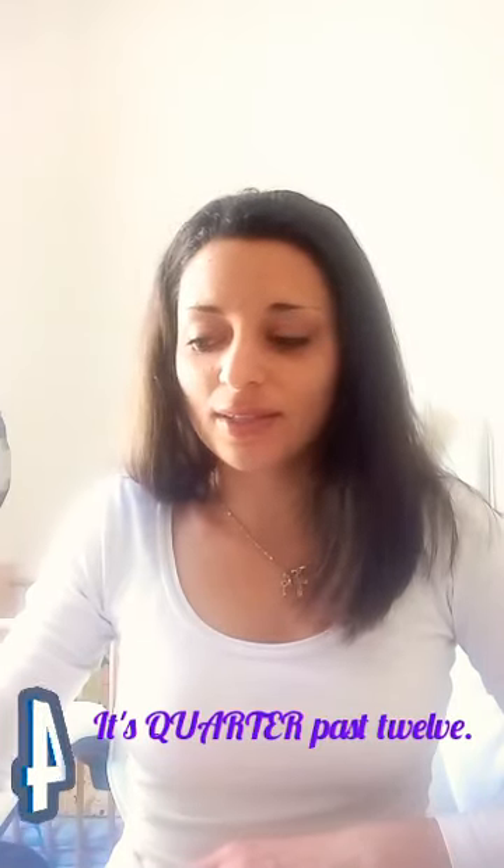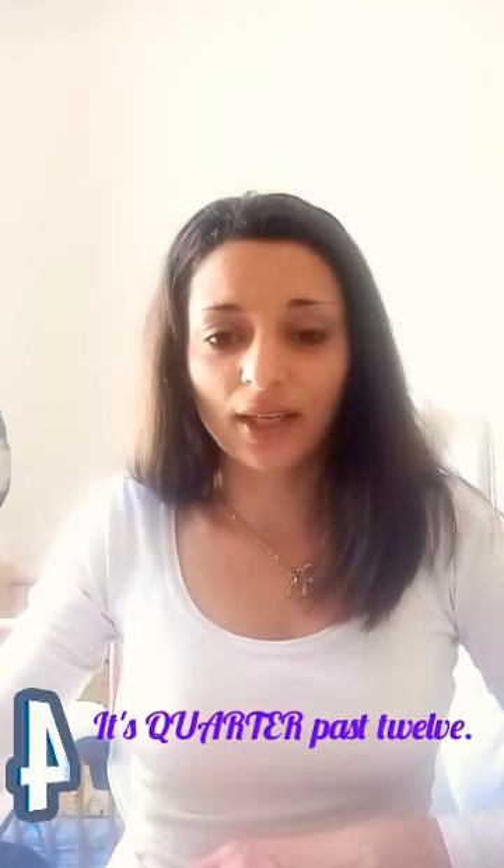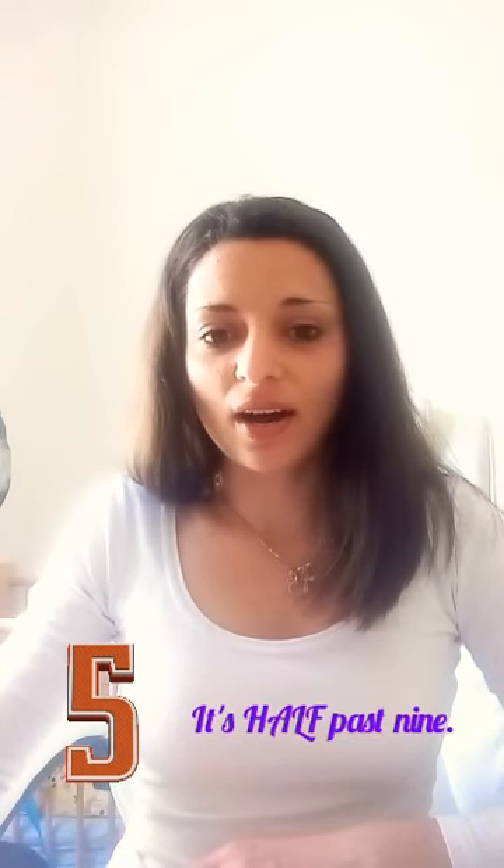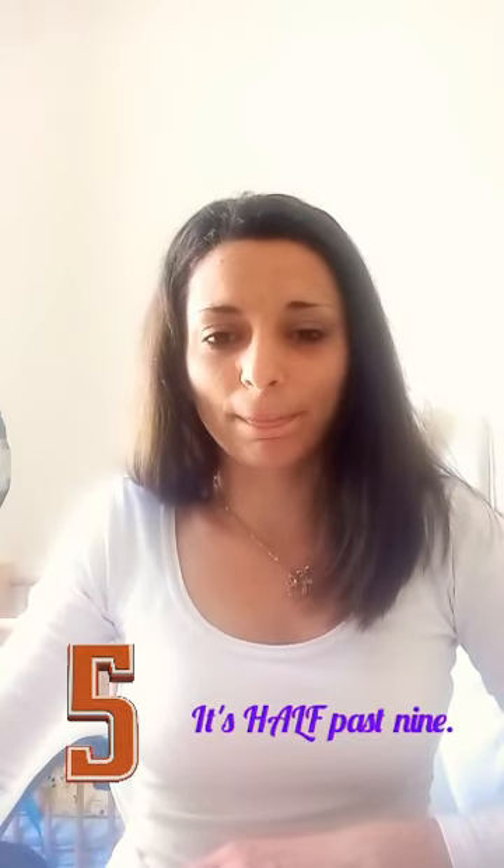Very good. Number four: it's quarter past twelve. And the last one: it's half past nine.